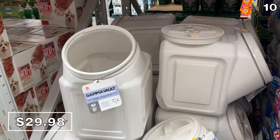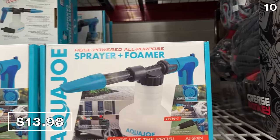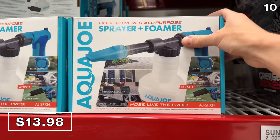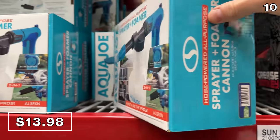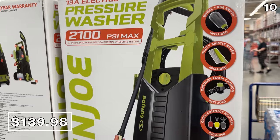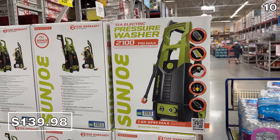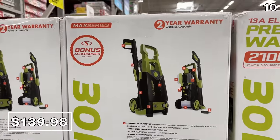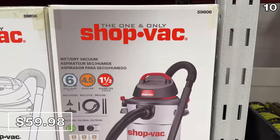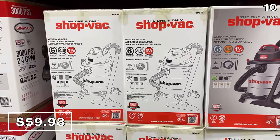I love this Aqua Joe two-in-one spray cannon at $14 — it can function as a slightly higher-pressure spray for cleaning a window or your car. And if you need a higher-intensity pressure washer, this Sun Joe model is 2,100 PSI and $140 — a reliable brand in my testing. From a big prominent brand in the world of shop vacs, this six-gallon wet-dry vac at $60 is a great find.